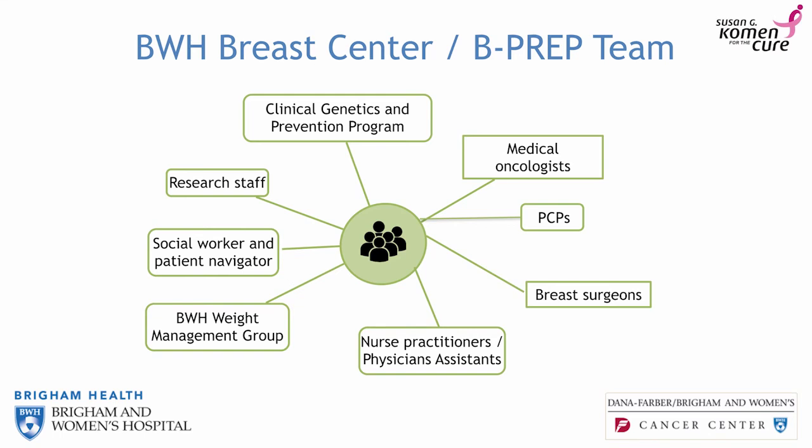It's a multidisciplinary collaboration with lots of different providers. We have medical oncologists and clinical geneticists from Dana-Farber, a primary care physician interested in breast health, and a couple of surgeons. We couldn't do any of this without our senior PA Mary Beth and our senior NP Mary, who many of you have met. Our social worker Eileen Joyce is also here to provide support, along with our research staff and clinical staff.